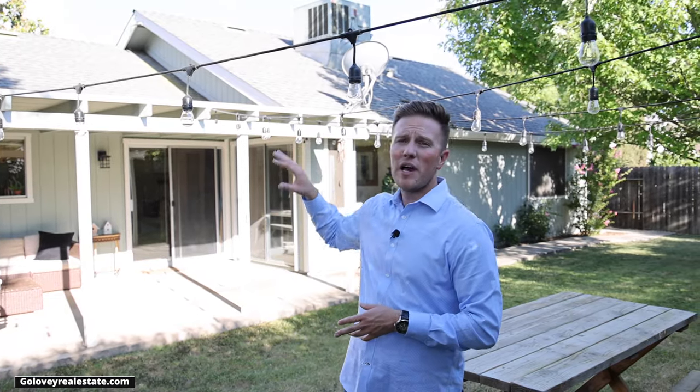Last but not least, I wanted to showcase this backyard. It's got this nice patio cover over the top to protect you from our hot summers here in Sacramento, and you also have plenty of space for hosting or maybe even adding a pool in the future.